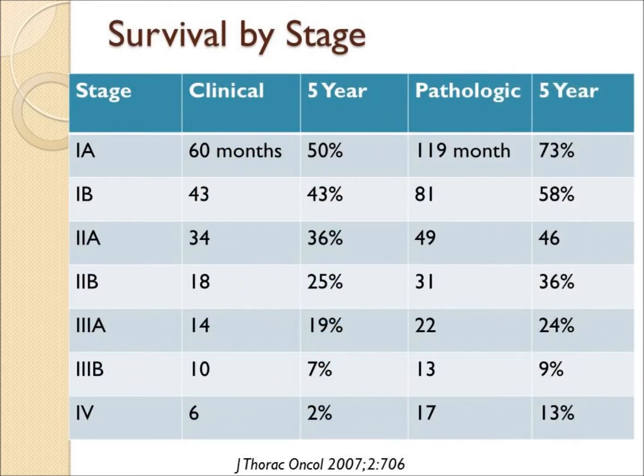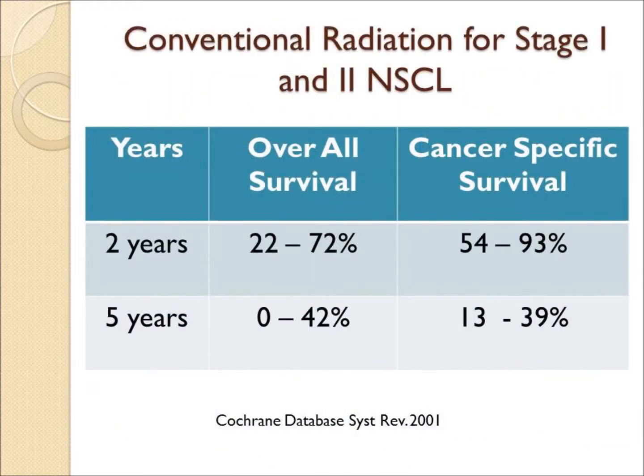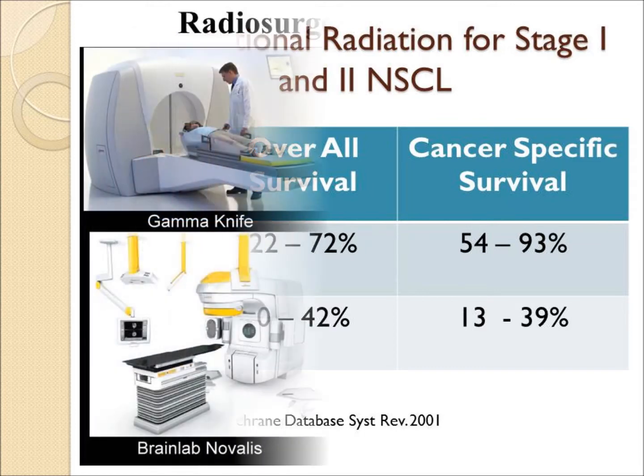The overall survival by stage for lung cancer is poor. Even in stage one, the cure rates are not particularly good, and in stage three, patients tend to run in the 10% to 20% range. Radiation alone is an option for stage one and two lung cancer, but the overall five-year survival is not particularly good.